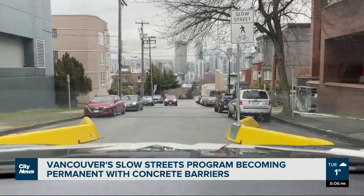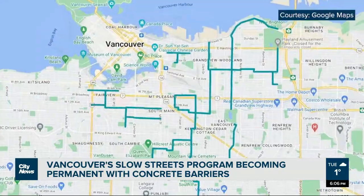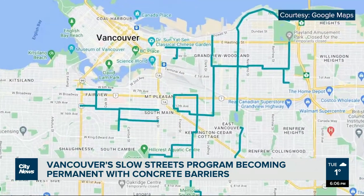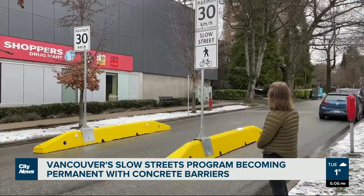The city says it will cost $200,000 to install the 42 permanent barriers along the 40 kilometers of slow streets, and will require the removal of two to three parking spots at each location.